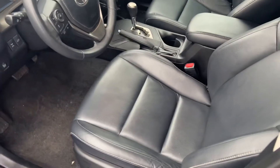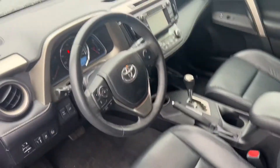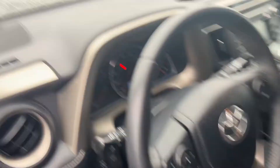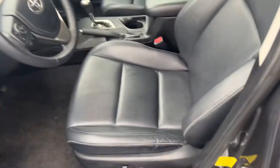It has keyless entry, so there's no key — it's just a remote. There's your mileage. The interior leather looks like brand new — it literally has memory seats and everything. This thing is fully loaded.